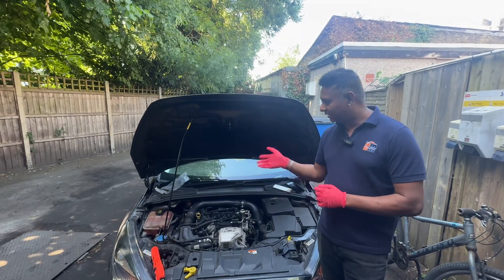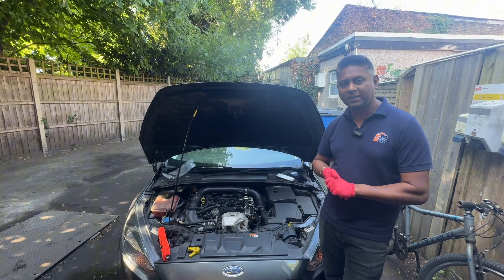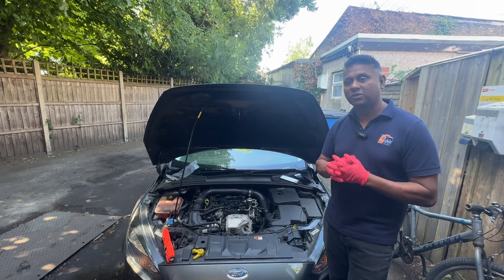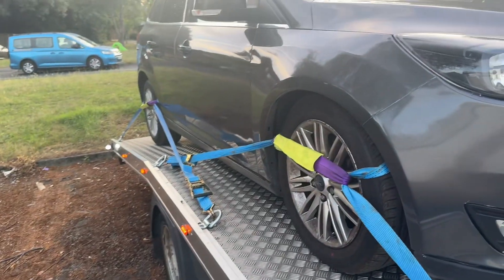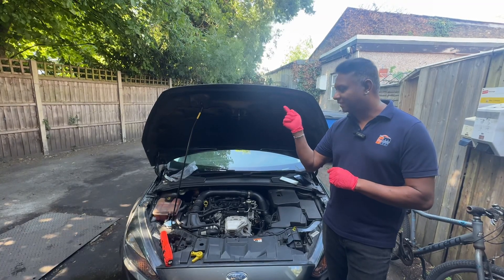Hi, welcome to the channel. This is a Ford EcoBoost 2018 model. Basically, a customer called us — there is a huge smoke at the back. We went to him and recovered the car because we have a recovery service also. We loaded the car and brought it back to the yard. This is the video of the car we recovered.